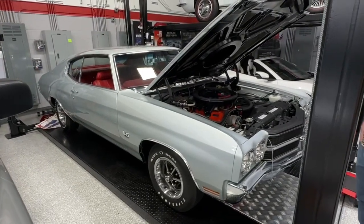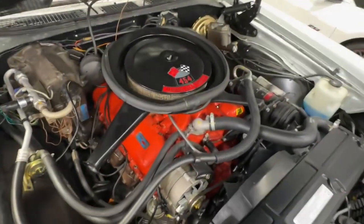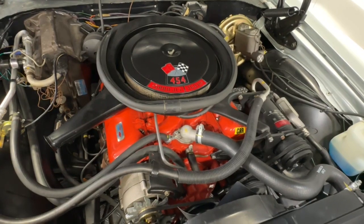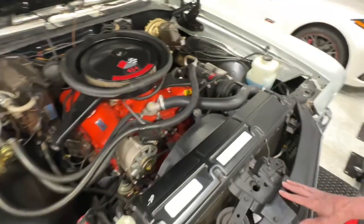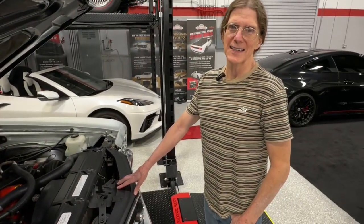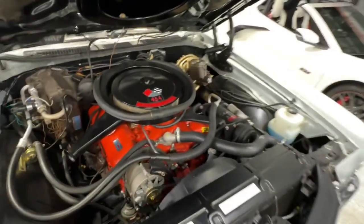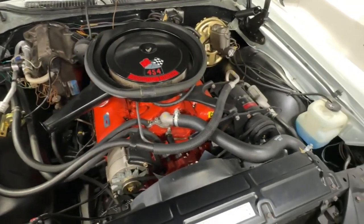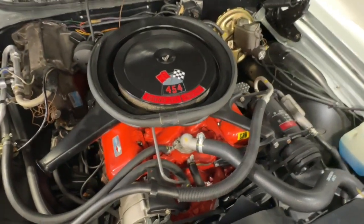I love this one. This is a stock restored '70 SS 454 LS5, 360 horsepower. And what I still dig about this is the color combo. It's that Quartez Silver, same as the '69 Camaro. But you could not get a houndstooth interior in a Chevelle. It's such a striking color combo. Such a hot rod, and yet such a cruiser at the same time.